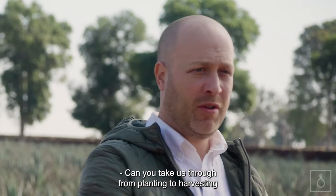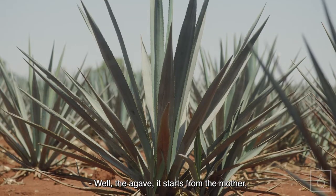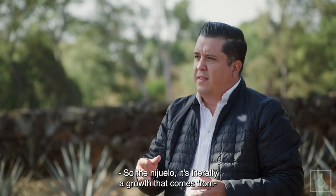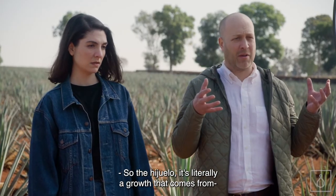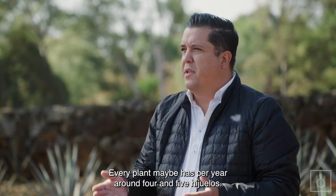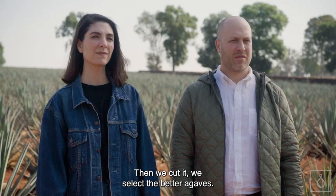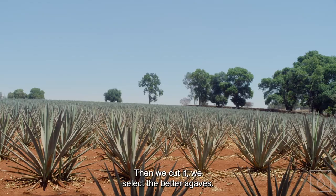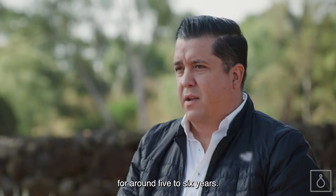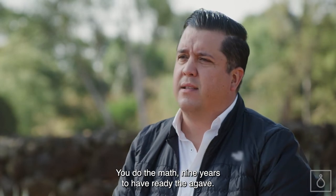Can you take us through from planting to harvesting to planting again? Well, the agave starts from the mother — three years from the mother. It's called the hijuelo. So the hijuelo is literally a growth that comes from the roots. Every plant maybe has around four or five hijuelos per year. Then we cut it, we select the better agaves, and then we plant it in our fields. Around five to six years in the field — you do the math — nine years to have the agave ready.